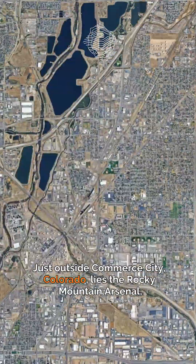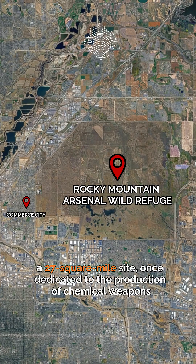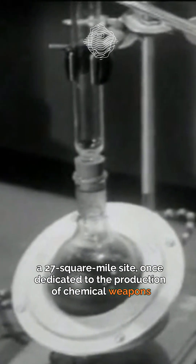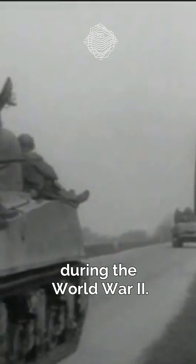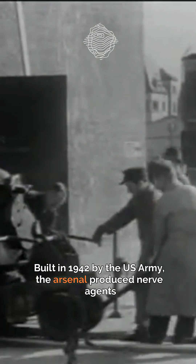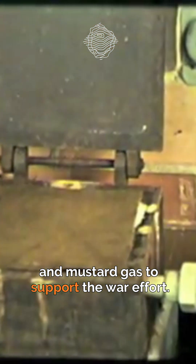Just outside Commerce City, Colorado, lies the Rocky Mountain Arsenal, a 27 square mile site once dedicated to the production of chemical weapons during World War II. Built in 1942 by the US Army, the Arsenal produced nerve agents and mustard gas to support the war effort.